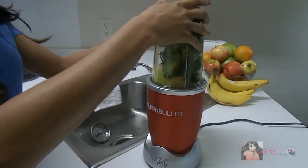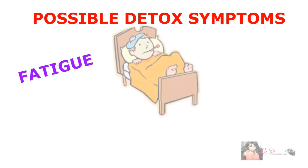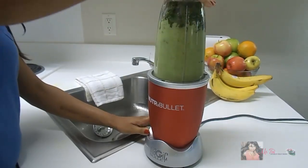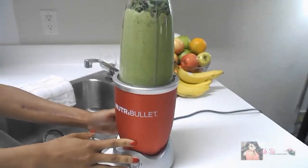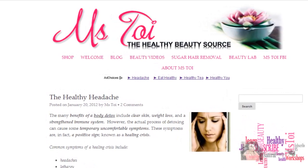Be prepared to experience some detoxing symptoms when you fast. These symptoms can include fatigue, headaches, and flu-like symptoms. This is the result of your body releasing toxins. That's why it's best to stay home where it's most comfortable when you're fasting. Check out my blog post called The Healthy Headache, where I detail the symptoms of detoxing — the link is in the description box below.